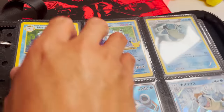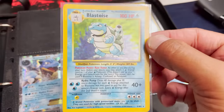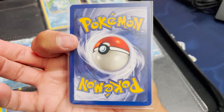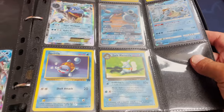And then we got the base set Blastoise. I have to see the condition on this as well. Wow. So an OG base set — not first edition, not shadowless either, but just unlimited — but still really, really good. The condition — not bad. A little whitening on the bottom there, but still really nice. Michael, well done taking care of your cards. And some more Blastoise cards here, which is really cool.